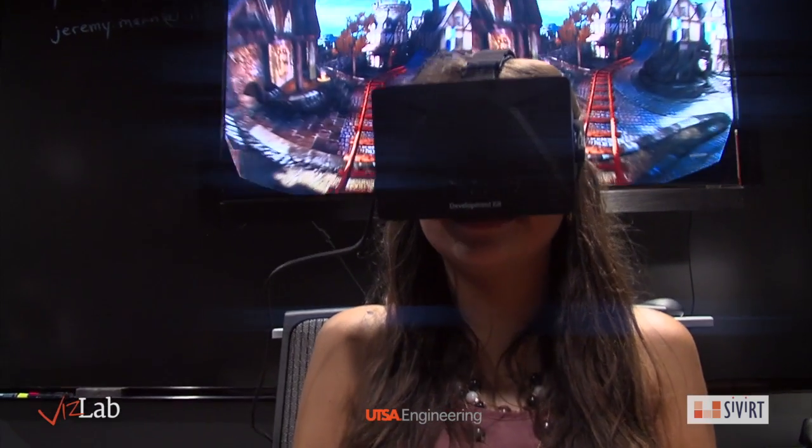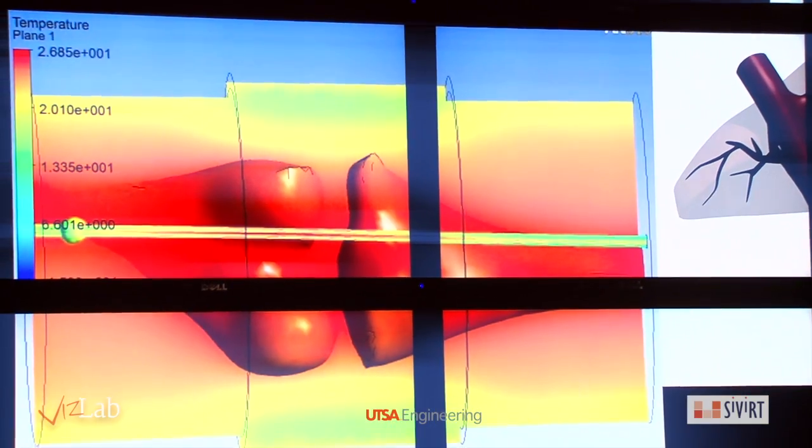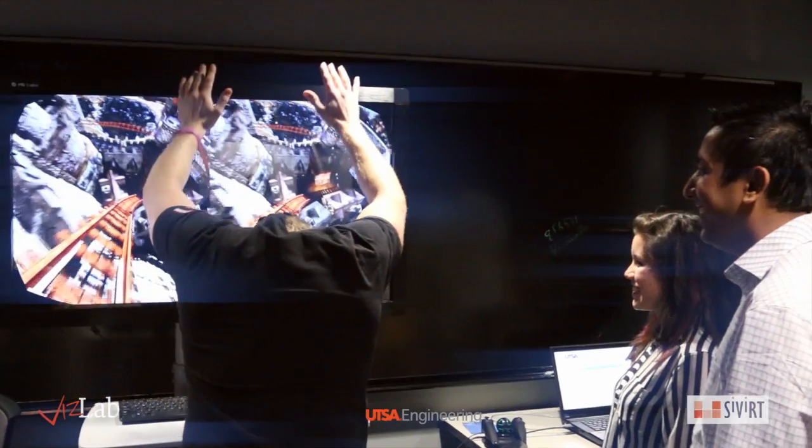The applications for the Oculus are limitless, and the immersive feel of a virtual world can be applied to surgery, combat simulation, sports simulation, or even a realistic rollercoaster ride.